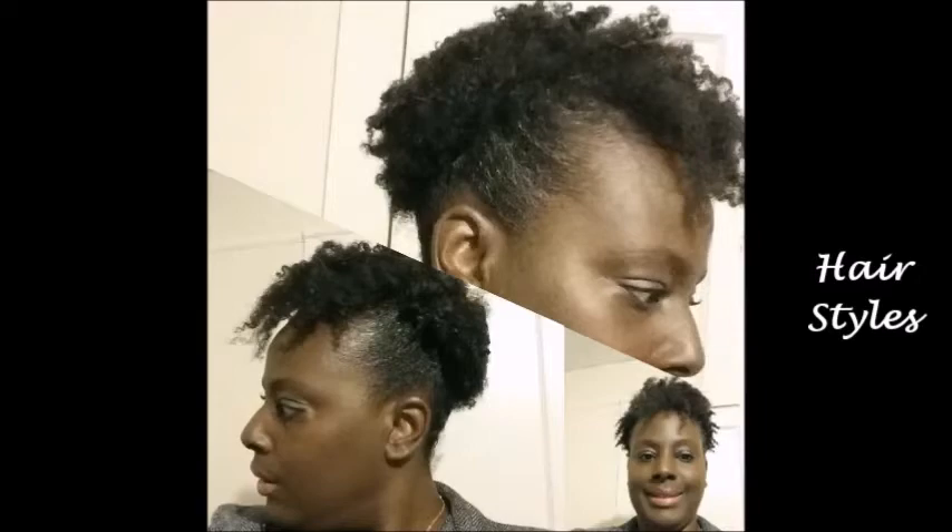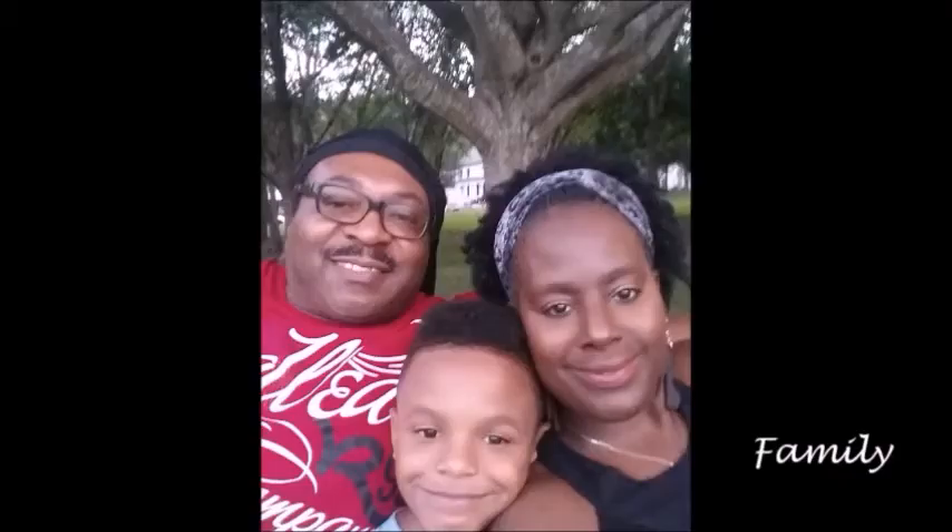If you need some advice or looking for an idea, just to get some tips, you can get that right here. This is Lori's Life, yeah, this is Lori's Life, yeah, check out Lori's Life.